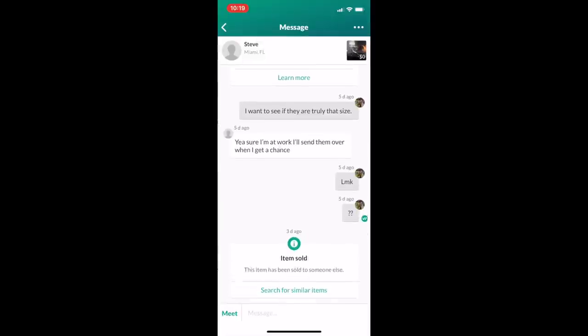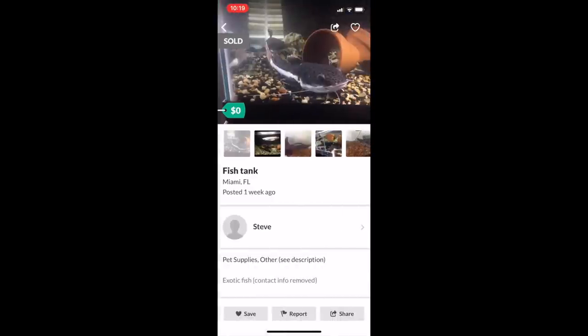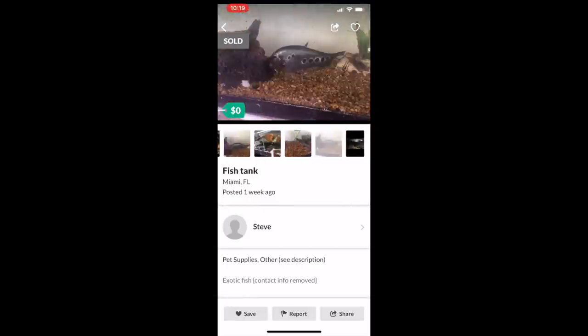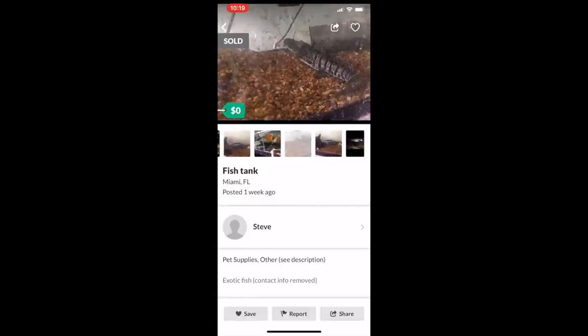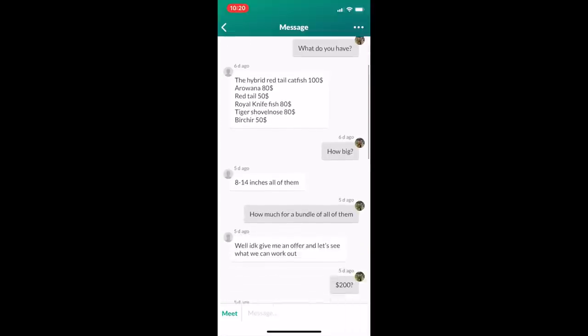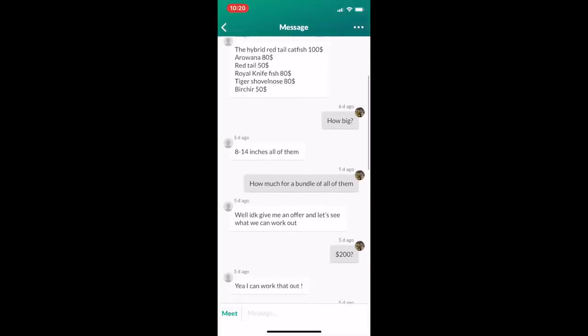I went to this guy's ad - it now says 'sold' because he marked it so no one else could bother him about it. You can see right here: there's a red tail, an arowana, a clown knife fish, a red tail tiger shovel nose hybrid, another clown, another arowana, and a tiger shovel nose. I messaged him and we agreed on a price: $100 for the catfish, arowana was $80, red tail was $50, and the clown knife was $80. I asked how big - eight to fourteen inches. I said how much for a bundle and he said make an offer. I said $200 and he said he could work with that.